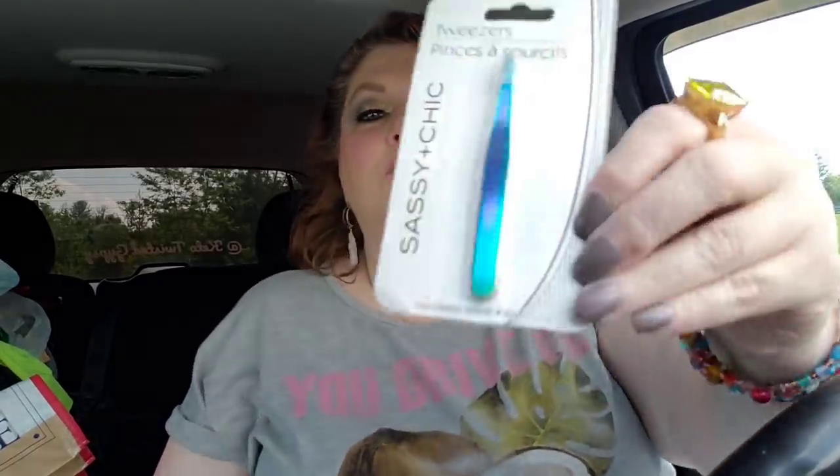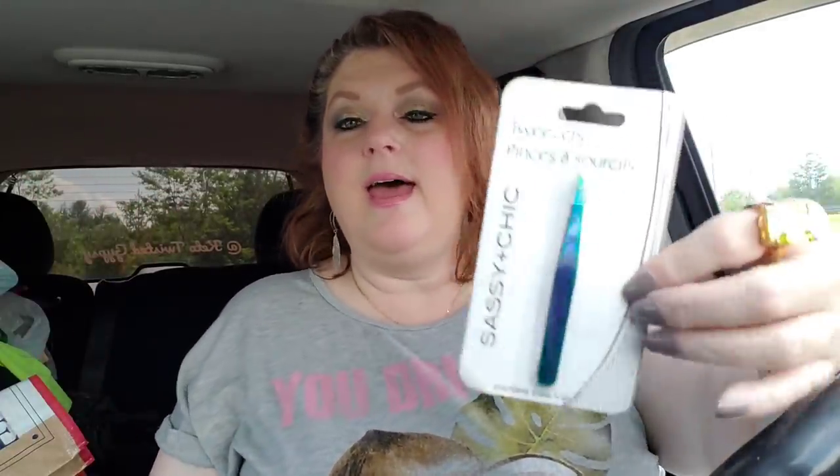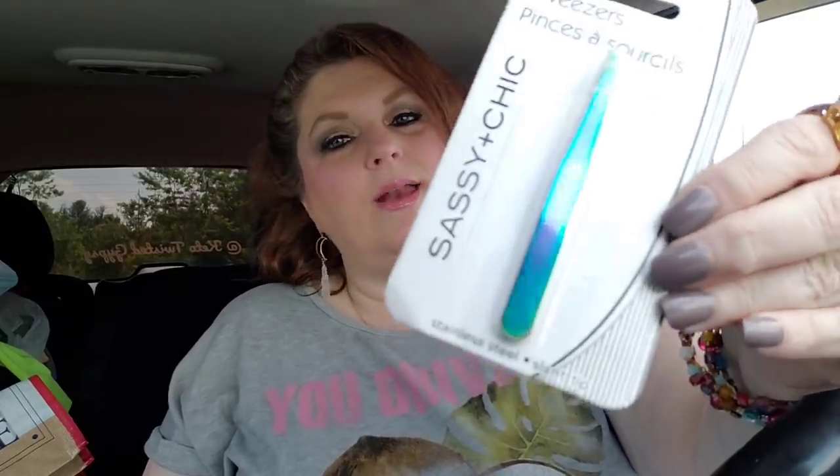I grabbed these tweezers - look how pretty they are. I've got a pair but it's not that great, and my good pair I lost somewhere. I think they're down in my humongous makeup bag. So I went ahead and just grabbed one of these. I hope they're good - I'll try to remember to let you know.